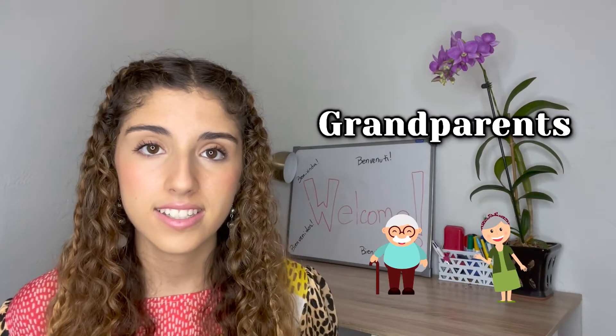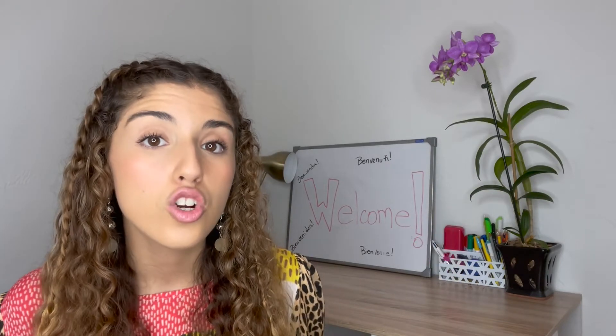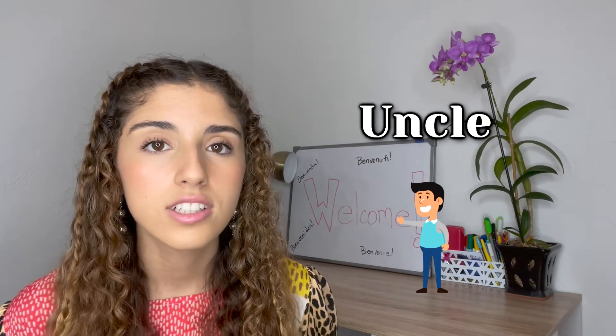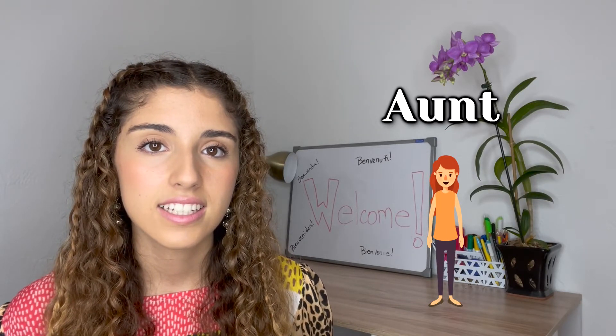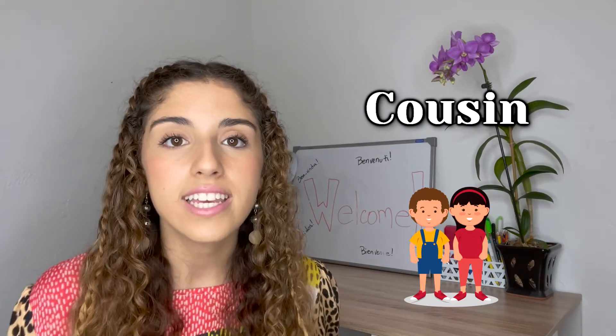Grandparents. Grandfather. Grandmother. Uncle. Aunt.